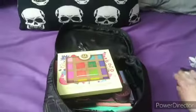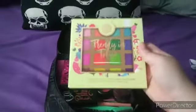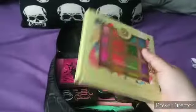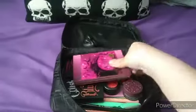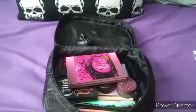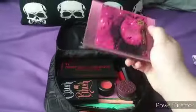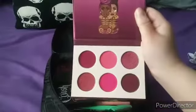Next I have this BH Cosmetics palette — the collection is called Trendy in Tokyo. It's a colorful palette that I like to keep just in case, and I keep other palettes so I have options. The next palette is from Juvia's Place — I covered it with a sticker from a Bath and Body Works Halloween edition soap. Once I was done with the soap I just put the sticker on it because it matches the aesthetic.